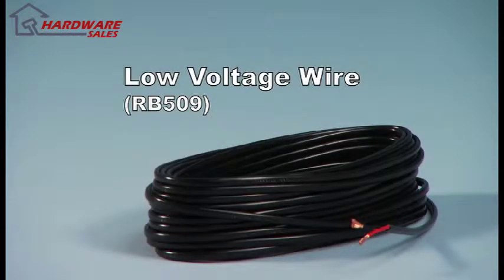This 16-gauge wire is multi-stranded, dual-conductor, UV-treated, PVC-coated, and ready for direct burial. Low-voltage wire is used for connecting the AC-powered transformer and all accessory options to any GTO gate operator system. GTO recommends using standard PVC conduit for all wire runs.